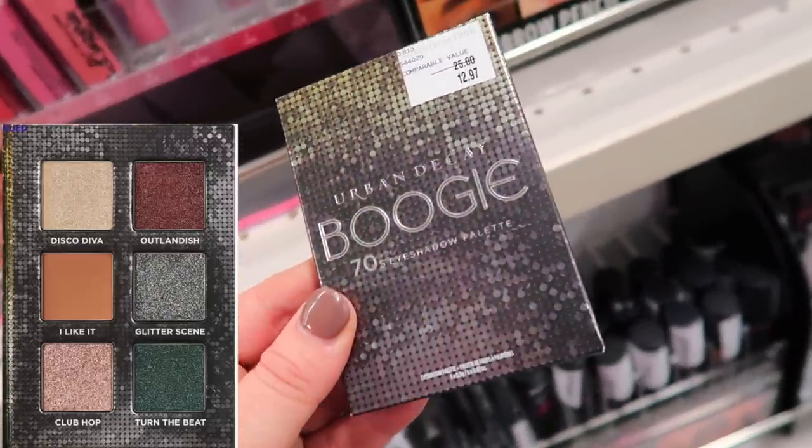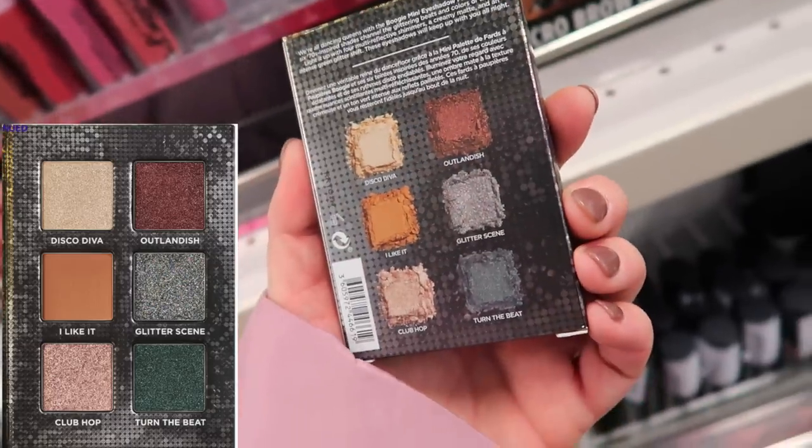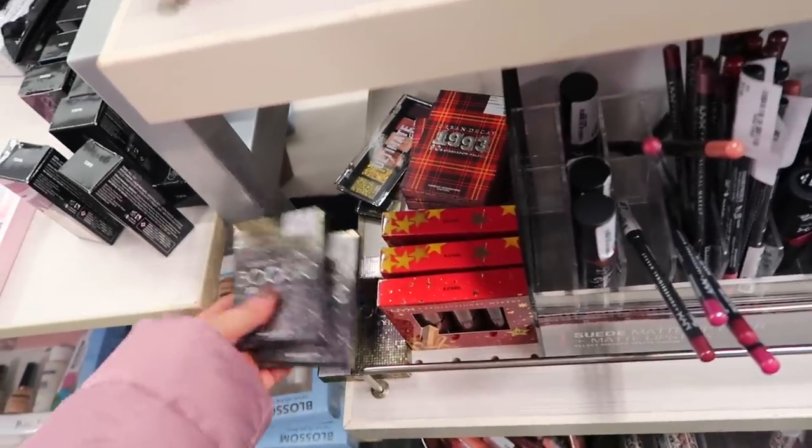They do have the 70s one — the Boogie eyeshadow palette. This one has some fun kind of metallics in it. And I think that's pretty much it for makeup finds at this location.